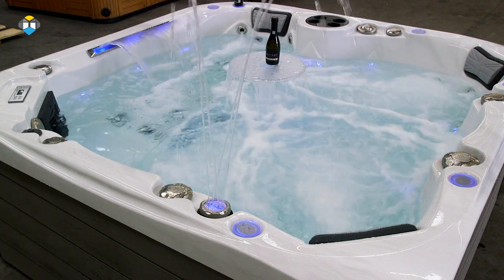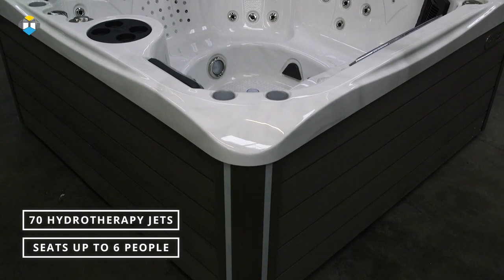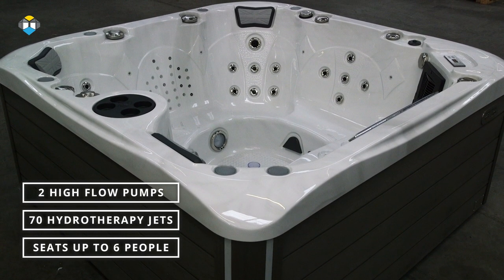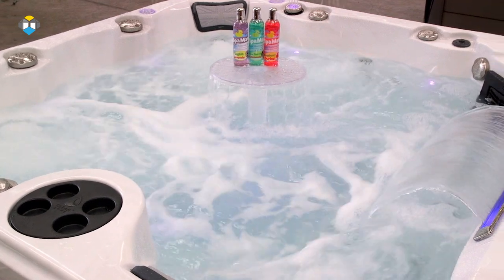The Spencer hot tub by British Hot Tubs is one of our most popular lounger models, seating five to six people, loaded with 70 hydrotherapy jets and two high-flow pumps. This spa is just under two metres square, and as it's not too deep, it's perfect for those restricted by access or space, as it can more often than not fit down the average house side passageway.